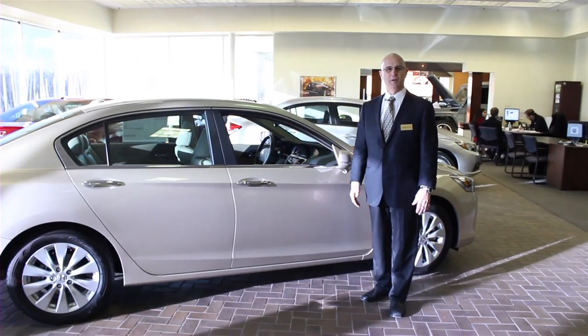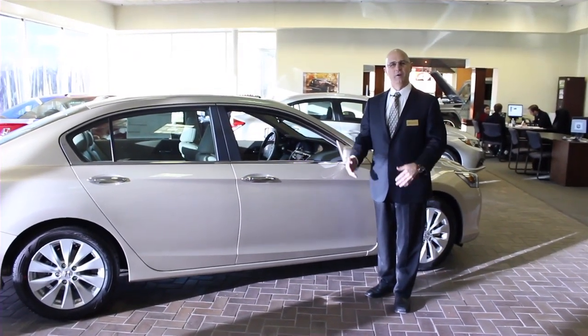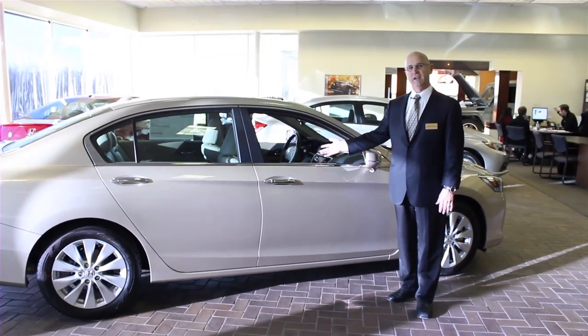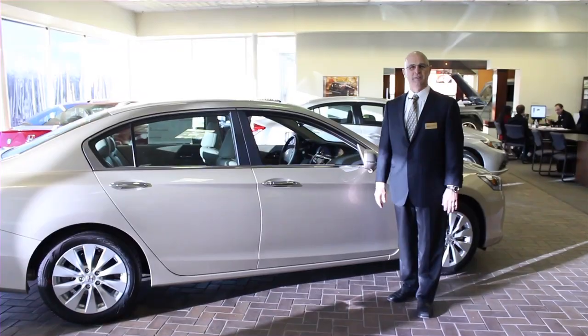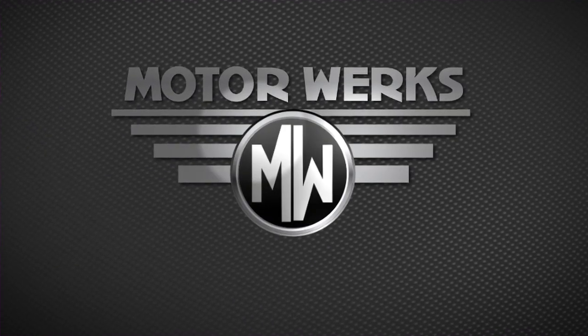Thank you very much for coming and watching this video. My name is Christopher Koschelski. I work here at Honda Barrington and the car featured here was the 2013 Honda Accord Sedan EXL. Thank you very much and have a great day. Please come out and join us for a fun test drive — nobody works like Motor Works to earn your business.